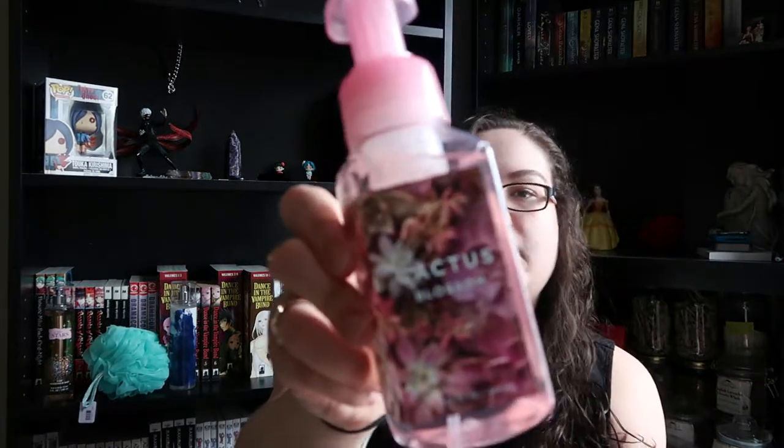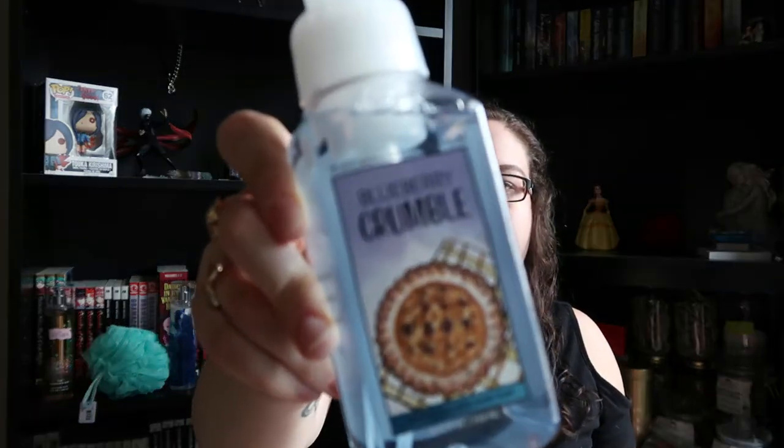Moving on to the hand soaps — I got three of them. The first is Cactus Blossom, which was part of the sale at $2.35 — it smells really nice, a very floral kind of scent. Then I got Cinnamon Sugared Donut, which I'd been wanting for a while — I paid $2.34 for that. It's very cinnamon-y; the cinnamon hits you first and then you get the sweet donut at the end. And then I have the Blueberry Crumble — you can see the theme with the blueberry and bakery goods.